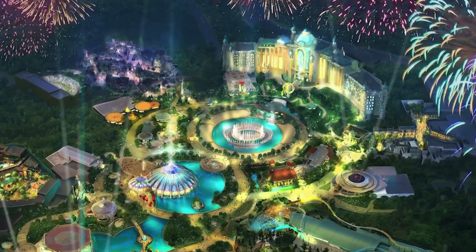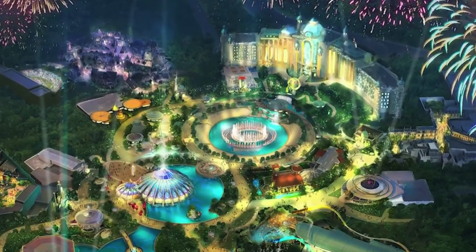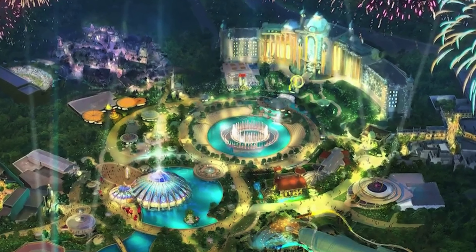Hey everyone, we are right outside of the future home of Universal's Epic Universe, their newest theme park opening in 2025. There are a lot of Universal updates we're going to talk about in this video, but we wanted to start off here at the future site of Epic Universe. We're right by the Orange County Convention Center if you're familiar with the area.